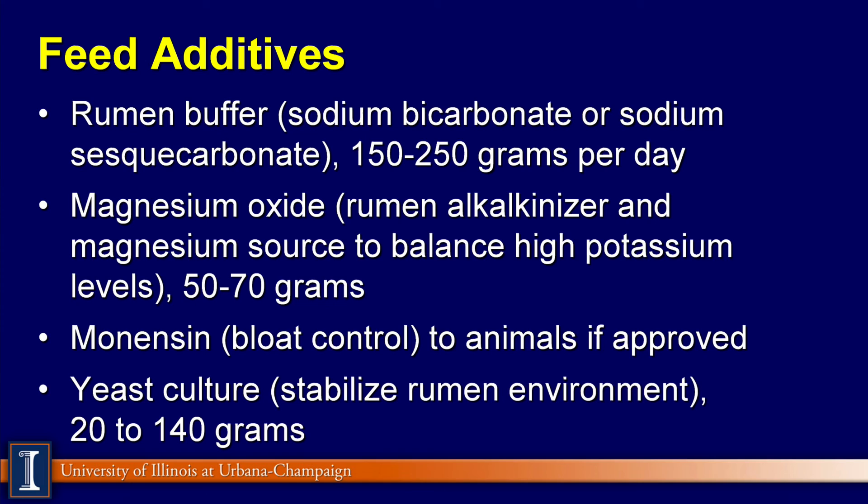Monensin is used in a number of countries to control bloat, especially where approved, besides its effects on feed efficiency. And of course, yeast culture and yeast products can stabilize the rumen pH and stimulate the fiber-digesting bacteria — levels vary depending on the type of product being fed.